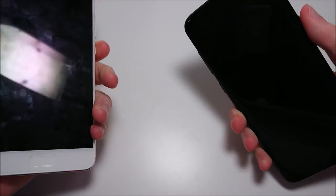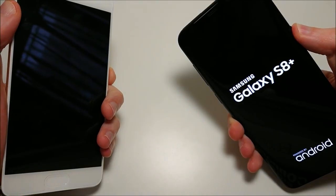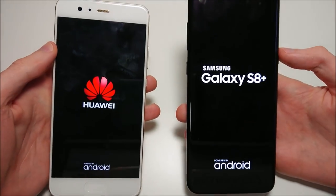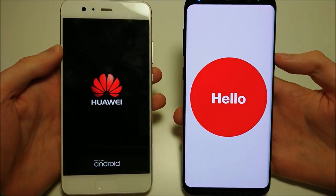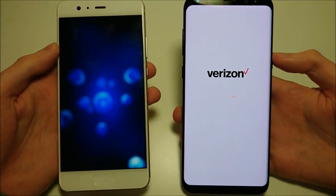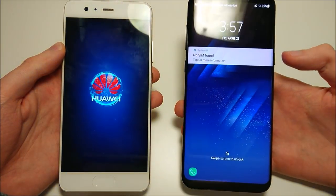Let's get right to it and power them both on. The Galaxy is the first phone in the world to release with the Snapdragon 835 processor and it has 4GB of RAM, whereas on the Huawei you have the custom Huawei Kirin 960 chipset and 6GB of RAM. Really rare for a phone to have 6GB of RAM. But you guys will see the first one to boot up will be the Galaxy.